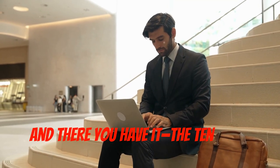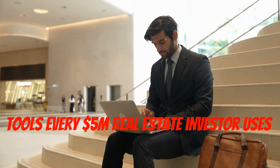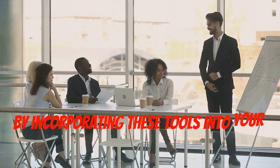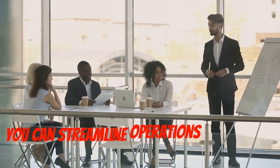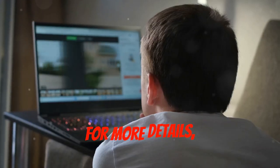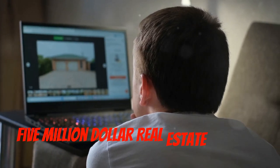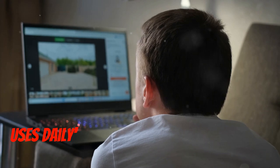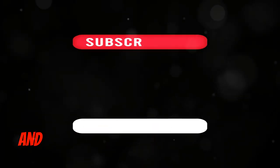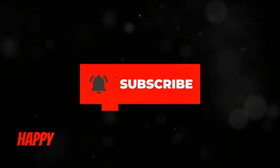And there you have it — the 10 hidden tools every five million dollar real estate investor uses daily. By incorporating these tools into your business, you can streamline operations and unlock your true earning potential. For more details, read the article '10 Hidden Tools Every 5 Million Dollar Real Estate Investor Uses Daily' on realwealthrealestate.com. Don't forget to like, subscribe, and hit the bell for more insights into real estate investing. Thanks for watching, happy investing, and cheers from Maria Rekrut.